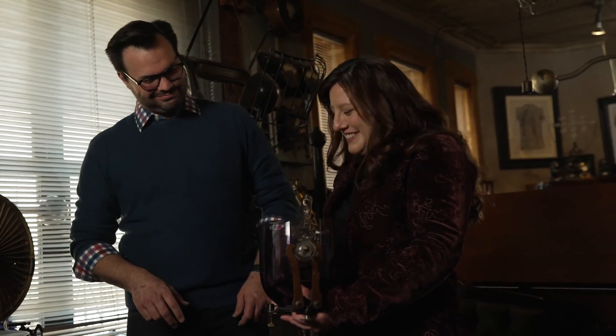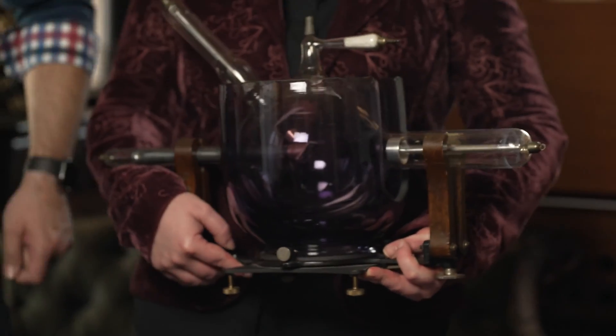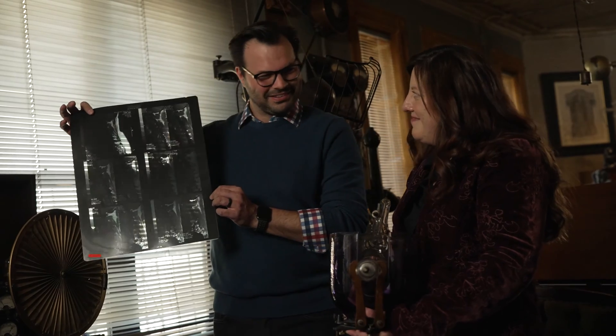That is a lovely cold cathode x-ray tube you got there. Thank you. Did you notice these lovely colors? I did. Is this from the radiation? Constant exposure to the radiation, yeah. That explains why this is over here, I guess. Science is so transparent.